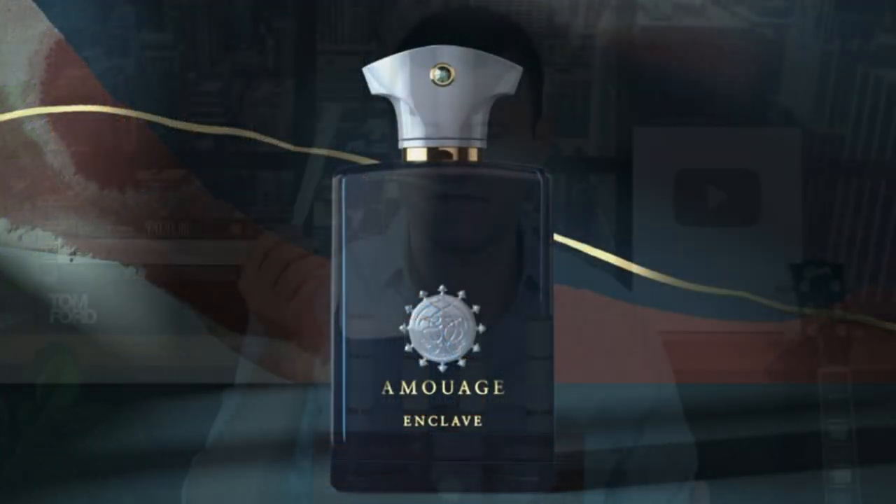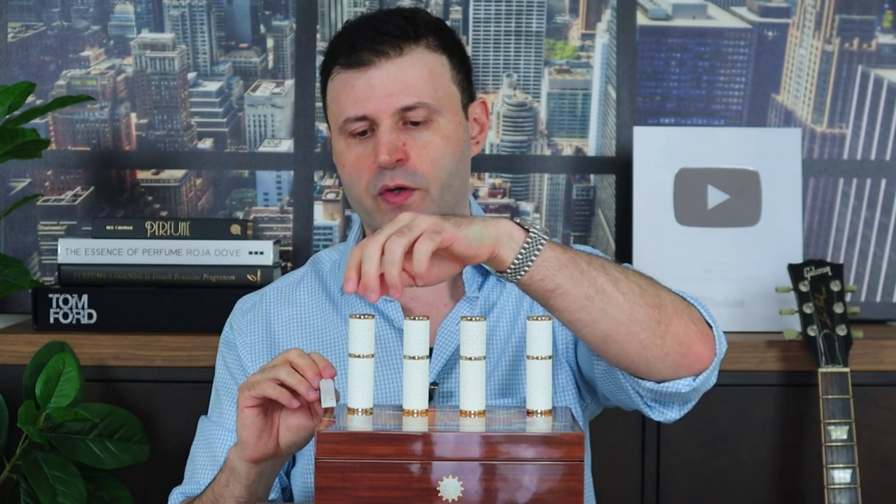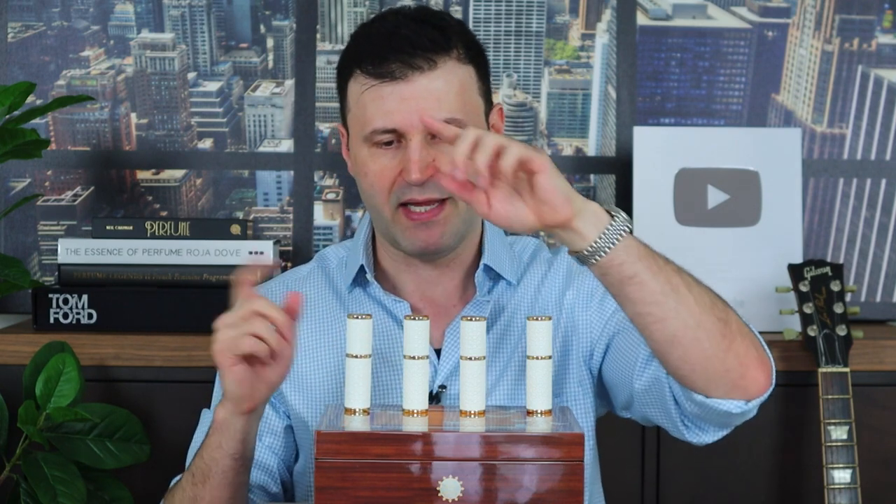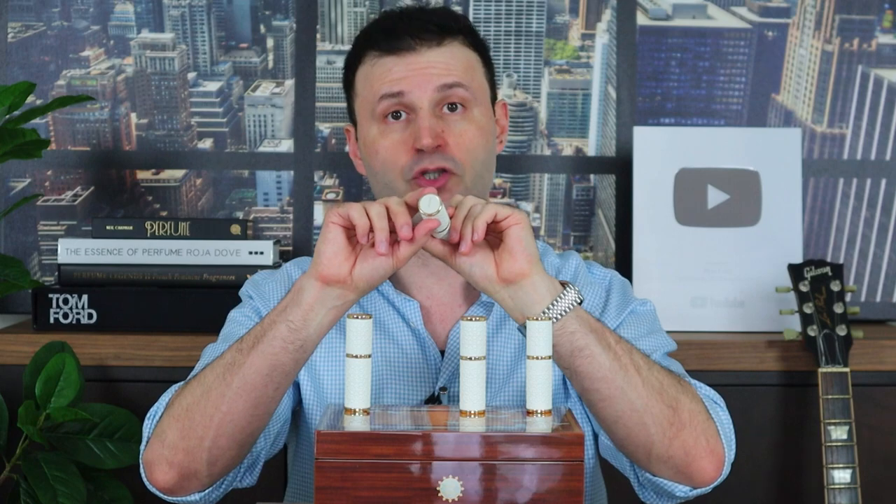Enclave is not very bold, dark, or earthy in a masculine way. It borrows floral elements, it's minty, fresh, creamy, and extremely aromatic. I love the vetiver note here, and also cinnamon and pepper, which makes this very spicy and enjoyable. There's also a leathery facet to the fragrance. Really enjoying this one from a first impression standpoint — I think they did a great job.